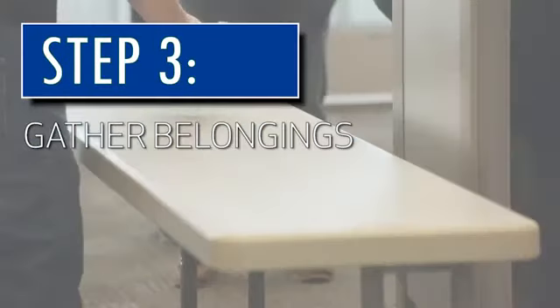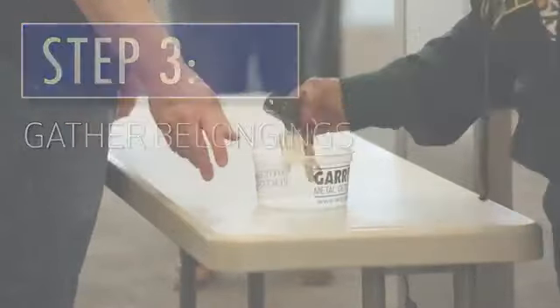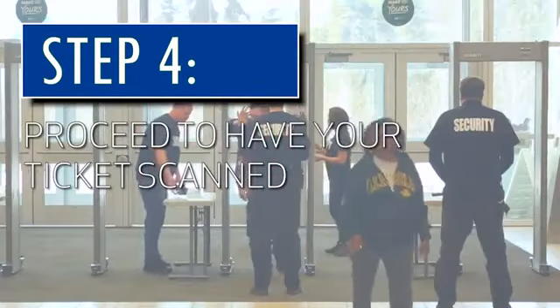Step 3: Gather your belongings and please make sure you have everything. Step 4: Proceed to a guest service associate to have your ticket scanned.